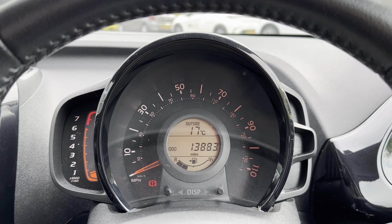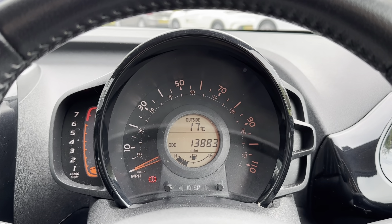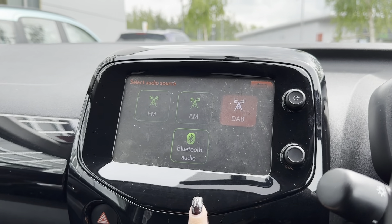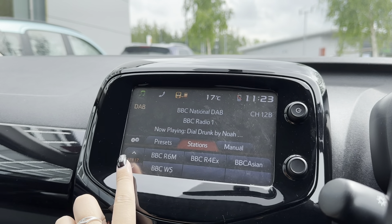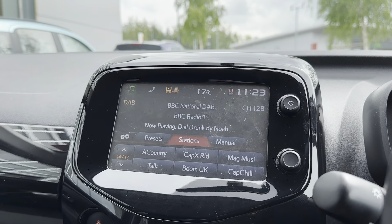The driver's display shows any relevant information the driver needs, such as the current mileage, which is now at 13,883 miles. Moving on to the main infotainment display, this is where all the main features of the car can be found and controlled. One of the features included is DAB, FM and AM radio, giving you a huge range of stations covering every type of genre.